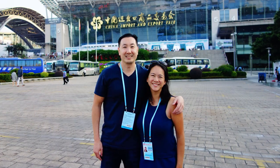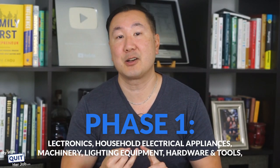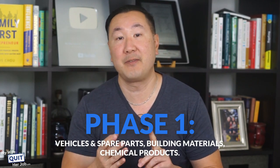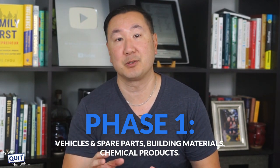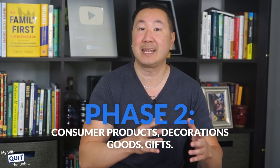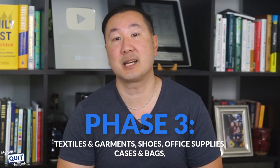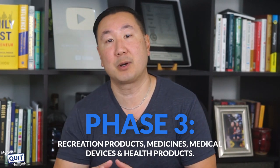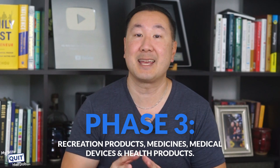The fair is so large that it's split into three phases. Phase one covers electronics, household electrical appliances, machinery, lighting equipment, hardware and tools, vehicle and spare parts, and building materials. Phase two is consumer products, decorations, goods, and gifts. Phase three covers textiles and garments, shoes, office supplies, cases and bags, recreational products, medicines, medical devices, and health products.